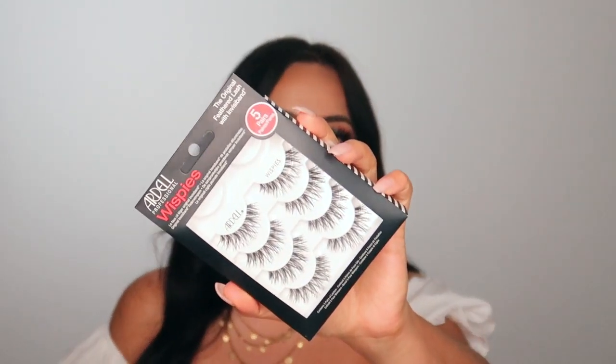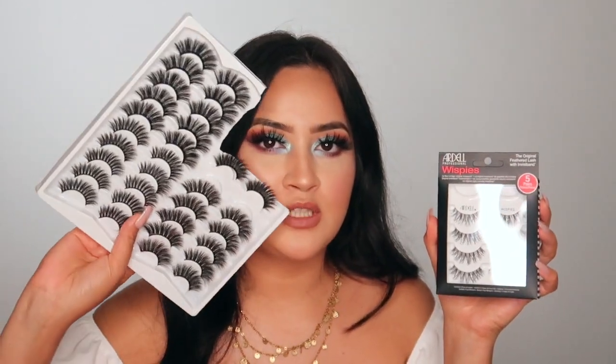I got the Ardell Wispy Lashes — a five-pair pack. I already used one. They're so natural, which is great for bridal and special events. I have a variety of lashes including mink ones from Amazon for more dramatic looks, but the Ardell wispies are perfect for mother-of-the-bride or clients who want something more natural. I also keep Ardell individual lashes in my kit.